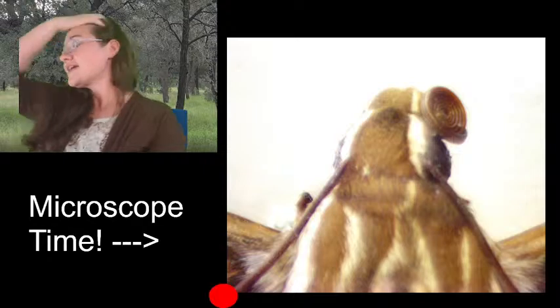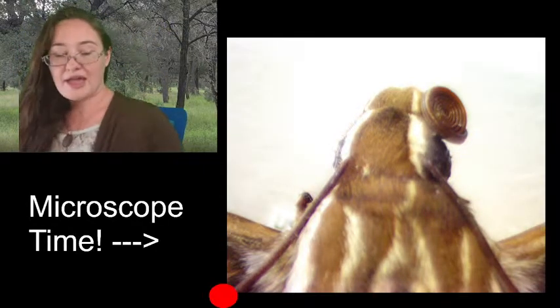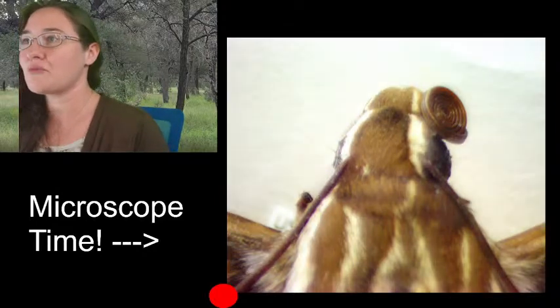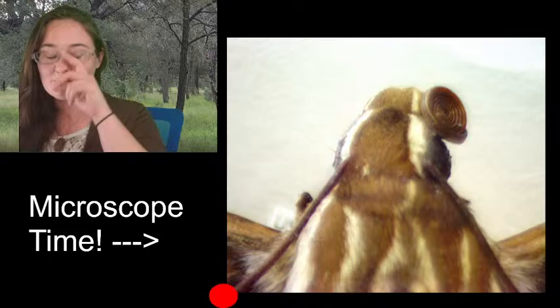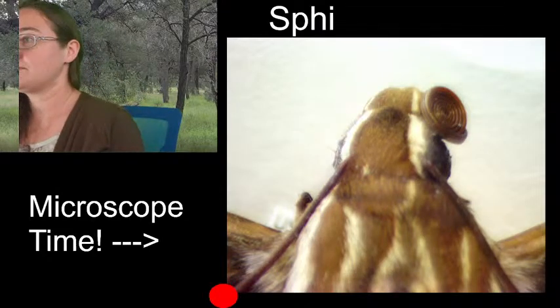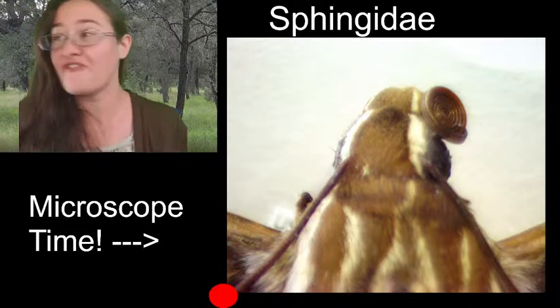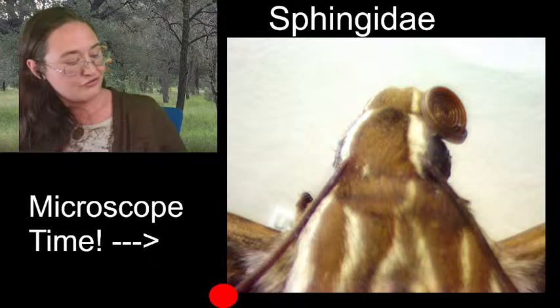This is going to be our white-lined sphinx moth. We might be able to go back after we get our sketch done and see if we can identify some of the other sphinx moths I don't know. All sphinx moths are in the family Sphingidae — notice the -dae at the end for family.